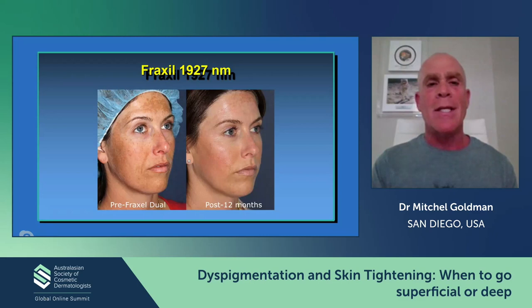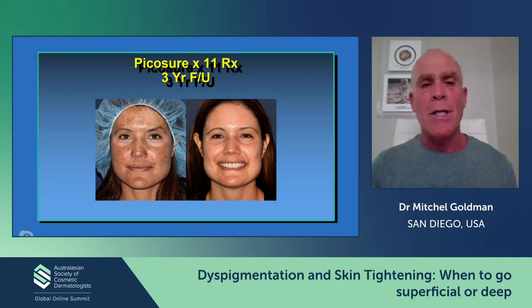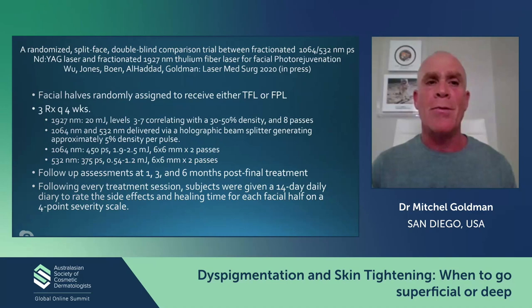The Fraxel 1927 is a little more aggressive than the Clear and Brilliant. Results are not only immediate but can last for long periods of time — this is 12 months after a single treatment in a patient with pretty significant melasma. This patient was treated with a combination of lasers including the Thulium, intense pulse light, and pulse dye laser, and here we used a fractionated picosecond laser with a three-year follow-up on very severe melasma. This takes me into the next part of the lecture: everything doesn't have to be treated with a Thulium laser.